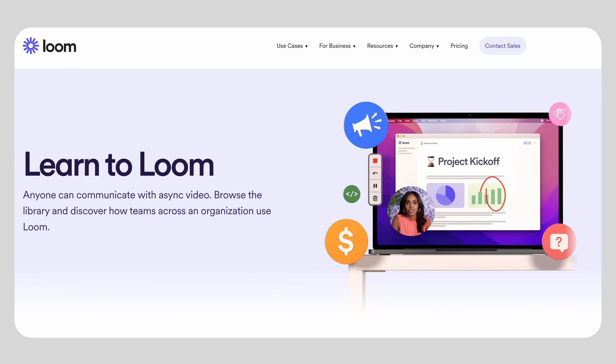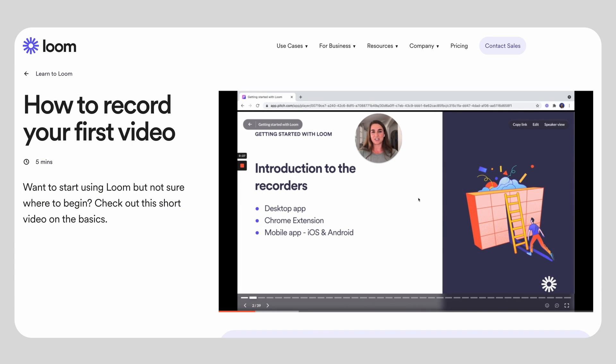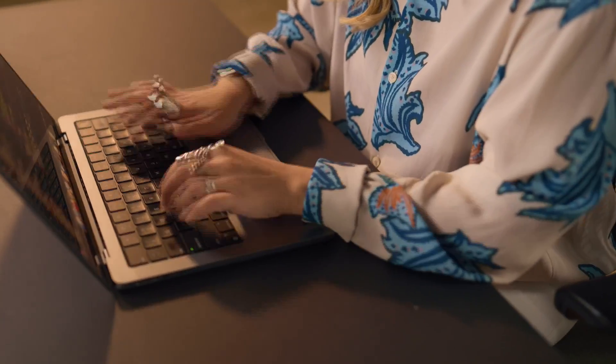At Loom, we had this project called Learn to Loom, which was pretty open-ended and brief. Essentially, we wanted to create a product that could help people understand the many ways that you can use Loom across your day in work and in life. Vercel was critical in making it so that we could ship iteratively, show key stakeholders our progress throughout, and really take tooling out of consideration — allowing us to focus on ideation and experimentation within this project.